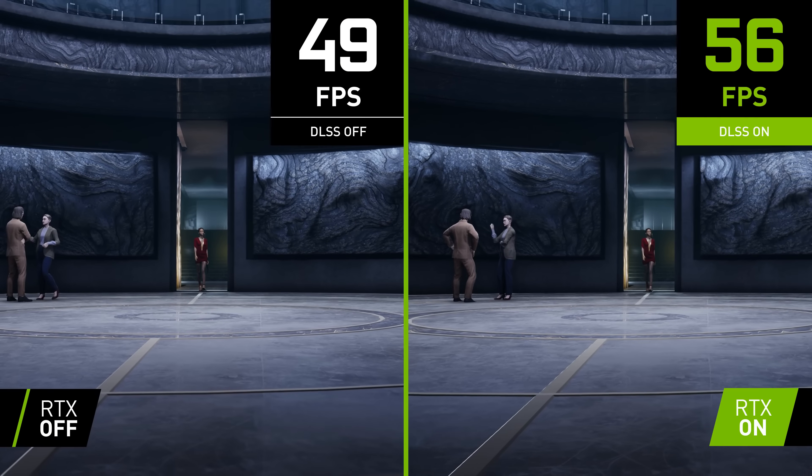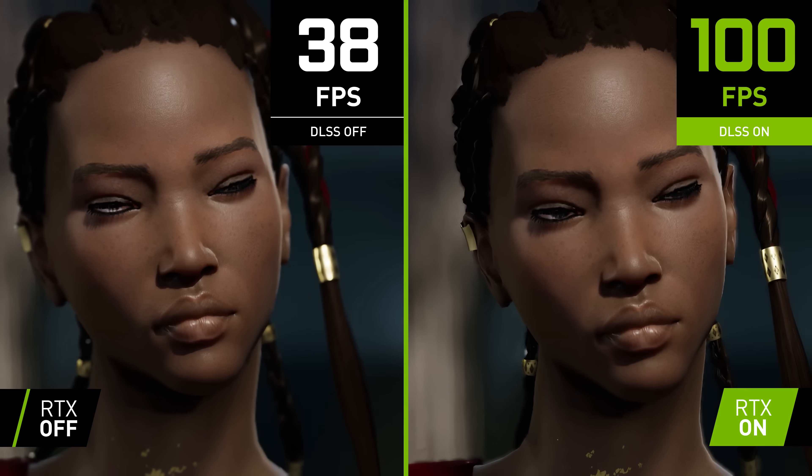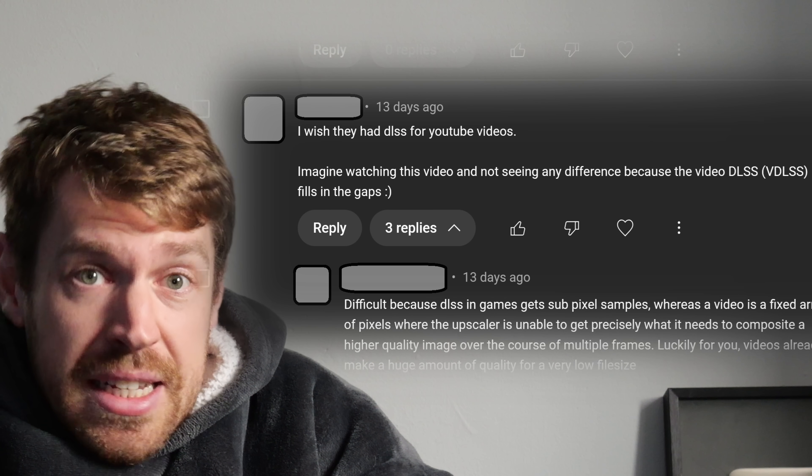DLSS, and upscalers like it, deliver better looking visuals seemingly for free. So it's no wonder that I occasionally hear people asking, why didn't we add DLSS to YouTube? Bad news is, it isn't possible. Good news is, it has its own similar tech already. Bad news is, we're already benefitting from that, so don't expect to see major improvements any time soon.